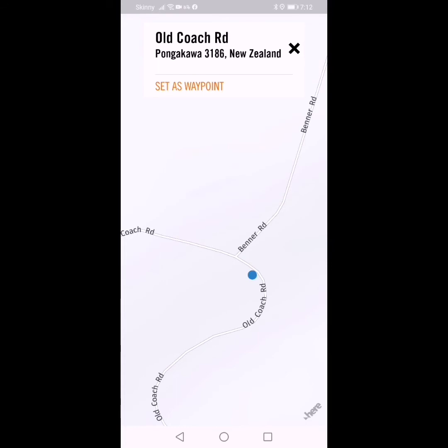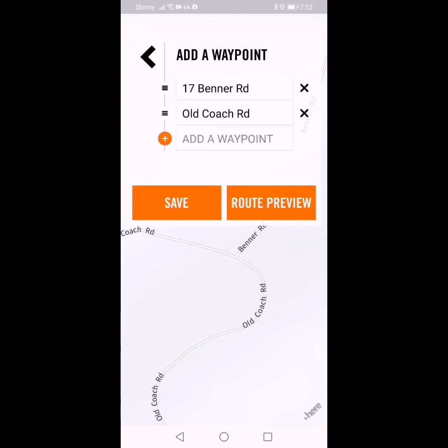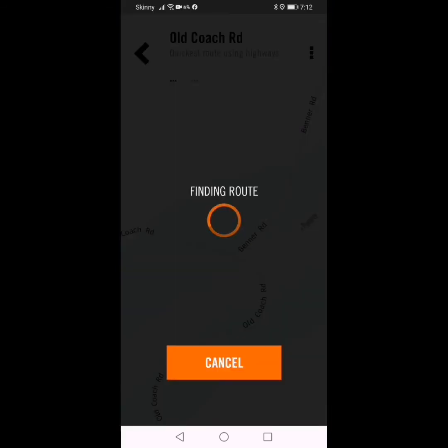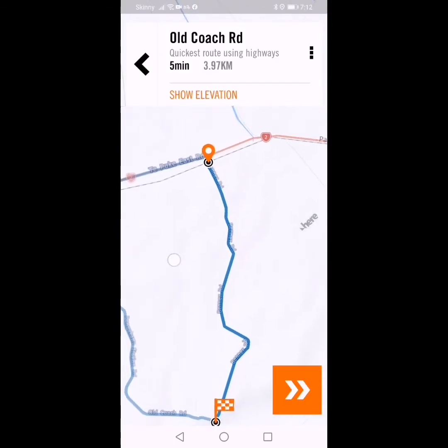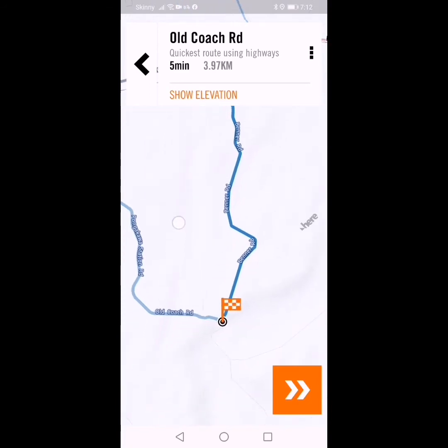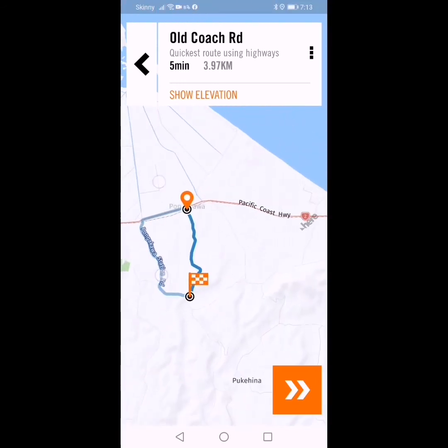I'm going to stick my next point on Bener Road at the Old Coach Road intersection. The idea is it's going to navigate down Bener Road and turn left onto Old Coach Road. I'll set that waypoint. Then I'll delete the first start waypoint, which is 6 Hayward Court. Now if we look at our route preview, it will only show from here downwards. It starts now on the main highway, so it's forgotten about where I am and will start from the highway.